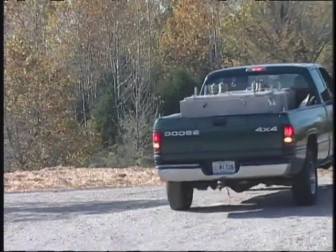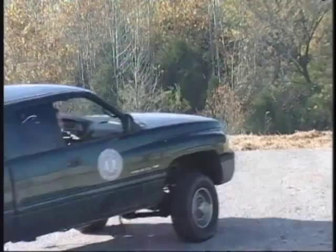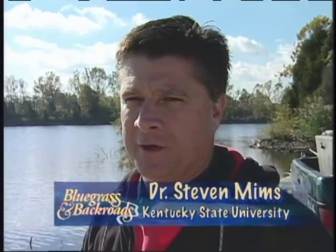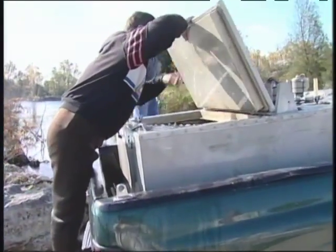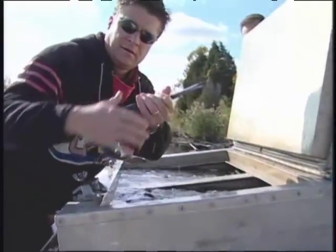I've been working with paddlefish for about 20 years at Kentucky State University. The Raymonds contacted us about six years ago saying they had a body of water. We came out here and just couldn't get over the size of the water they had to work with. We talked to them about different options in aquaculture and they decided on putting some paddlefish in here. So far it's been real successful.